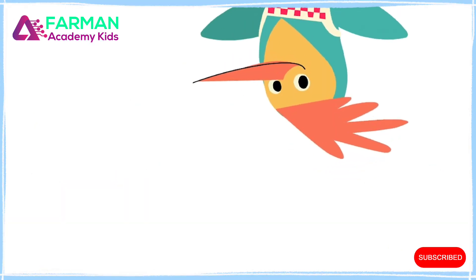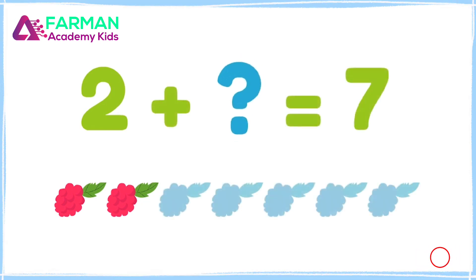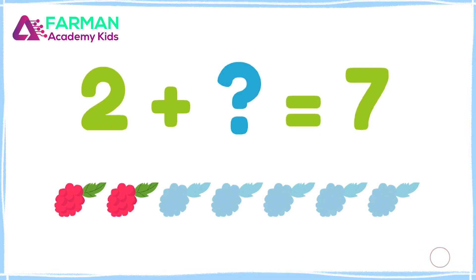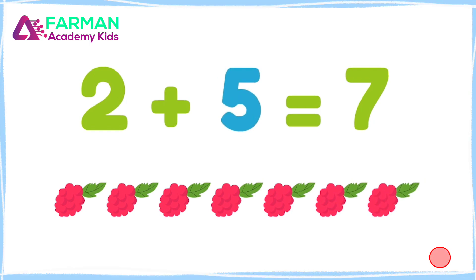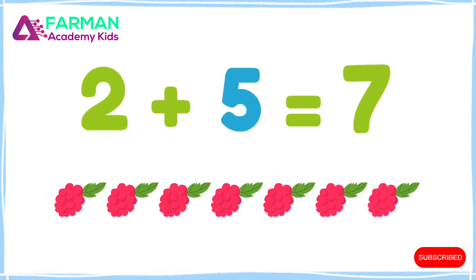Let's do some addition! I have two berries, but I want seven! How many more do I need to get to seven? Let's count! One, two, three, four, five! Two plus five equals seven berries!